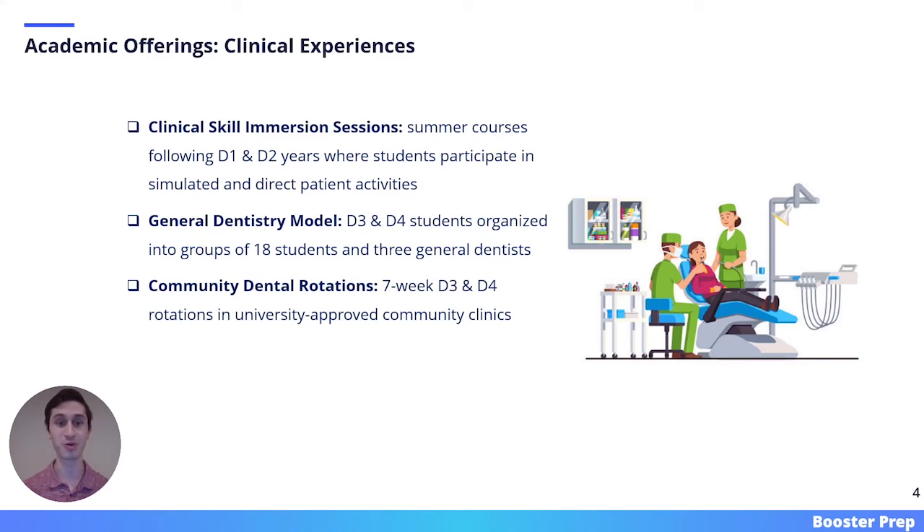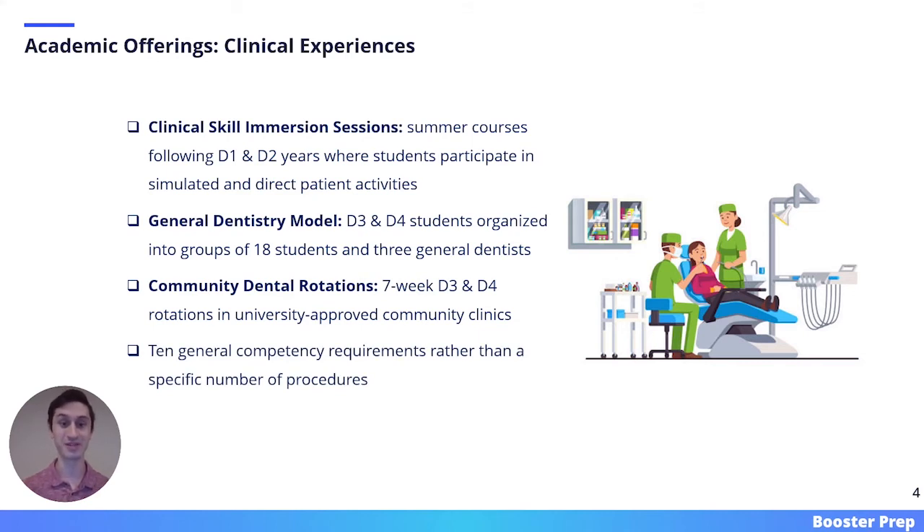Part of the curriculum is also a community dental rotation. D3 and D4 students will go on seven-week rotations in university-approved community clinics. One unique aspect of the clinical experience at Western is that it is composed of 10 general competency requirements rather than a specific number of procedures. This way, students can focus more on their holistic education rather than trying to hit a certain number of root canals, for example.